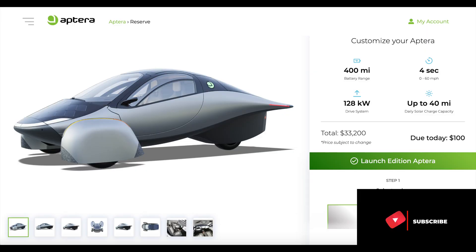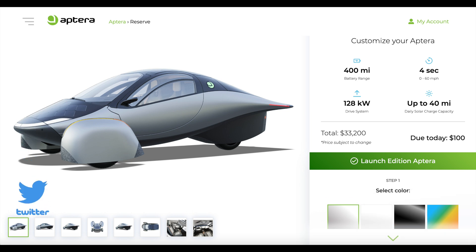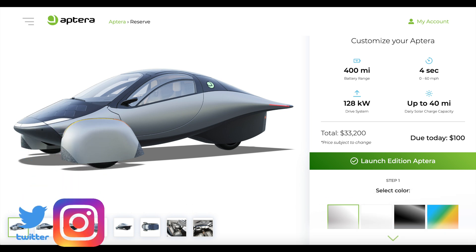Thanks so much for the ride and for the discussion. I cannot wait to see these things on the road. Before they hit the road, maybe they'll take me on a ride somewhere really cool. Thanks so much for sharing it with us.